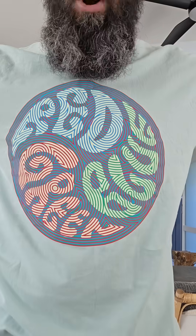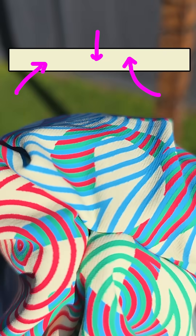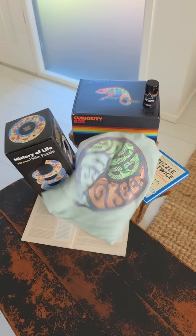These words are written in the wrong colors. Or are they? They are — but not the wrong one you think. Believe it or not, they are all written in the same color. It's called the bezel effect. And now, thanks to the curiosity box, it's called fashion.